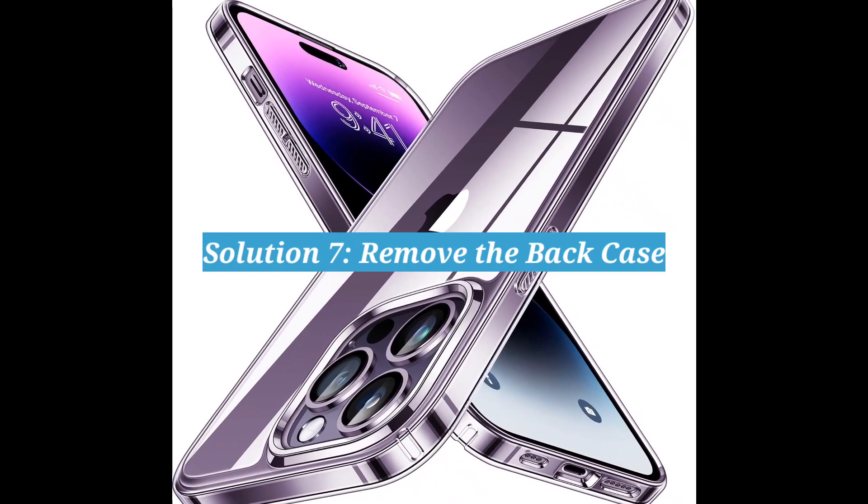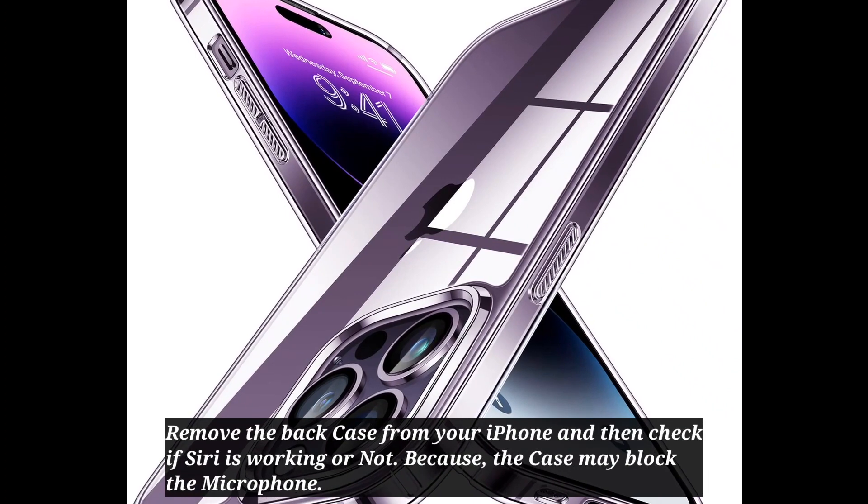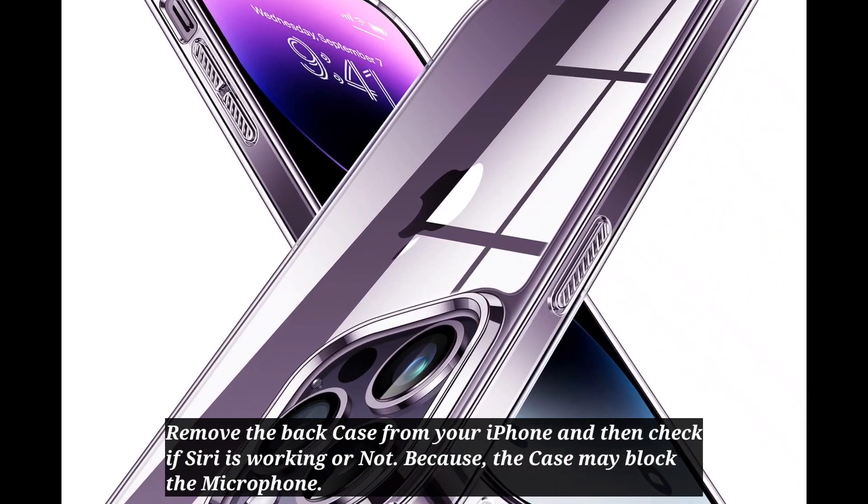7th solution is remove the back case. Remove the back case from your iPhone and then check if Siri is working or not. The case may block the microphone.